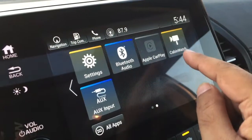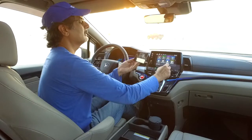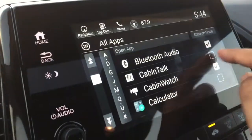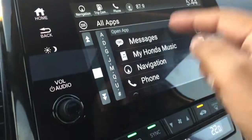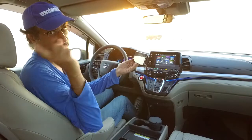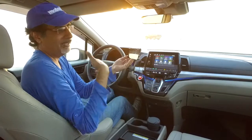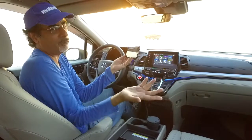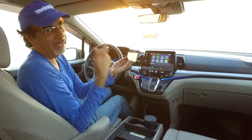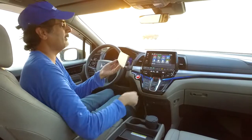Among the features: cabin watch, MyHonda music which generates a family playlist, trip computer, rear entertainment, and cabin talk. Cabin talk is particularly useful — if the kids are all on their headphones watching a movie, you can press a button from the driver's seat and interrupt what they're listening to, talking directly to them through the headphone system. So even if they're ignoring you, you can get through to them.